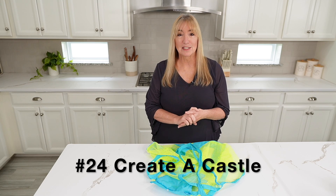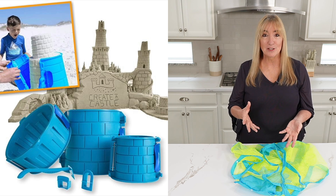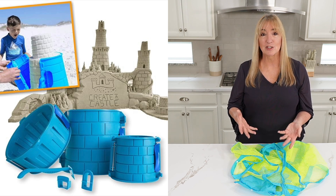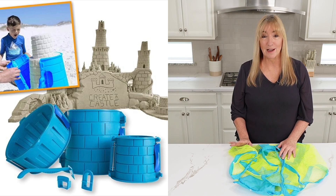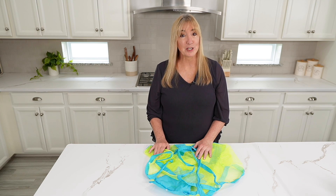Next, Create a Castle. We actually bought this for my son-in-law Dylan one year for Christmas. He's so hard to shop for, but he loves to play on the beach with the kids. We saw these castle molds and it's like, oh my gosh, these are the best ever. They come in a variety of different molds, so be sure to check those out.